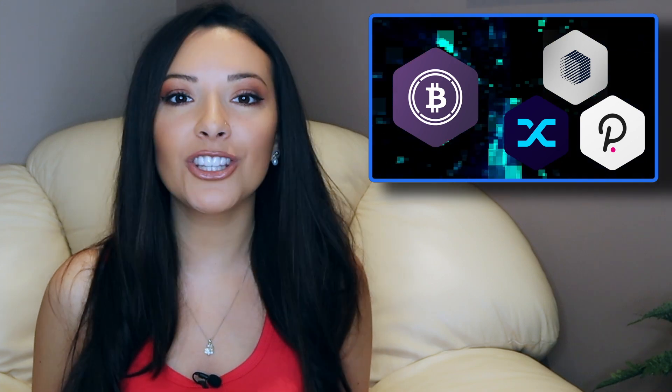With the rising popularity of RenBTC and synthetic BTC, plus the emergence of Polkadot cross-chain DeFi, the Ethereum version of wrapped Bitcoin could actually face some strong, decentralized competition in the future. But for now, it is still commanding 72% of the tokenized Bitcoin market.